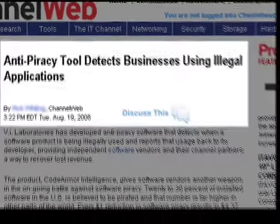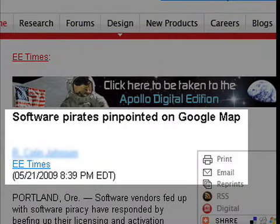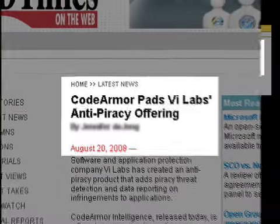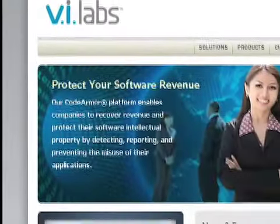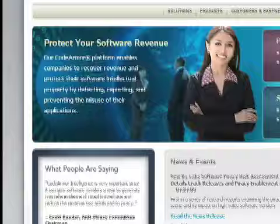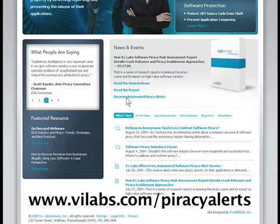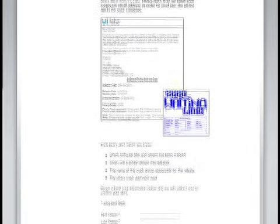New mechanisms and reporting capabilities in CodeArmor Intelligence 2.0 identify organizations using pirated software by capturing details of how the software is being used. This aids in directly identifying the infringing organization and offers direct, indisputable evidence that the ISV and their representatives can use to recover lost revenue. We also launched the new Piracy Alerts service. Companies that want to learn more about their latest piracy activity on key products can sign up for a free automated piracy alerts service by visiting vilabs.com/piracy-alerts.